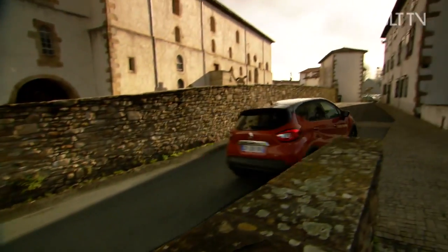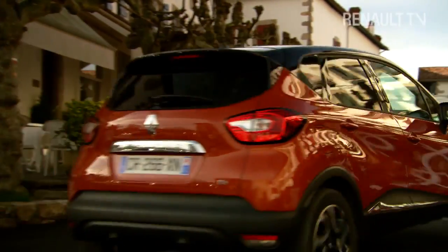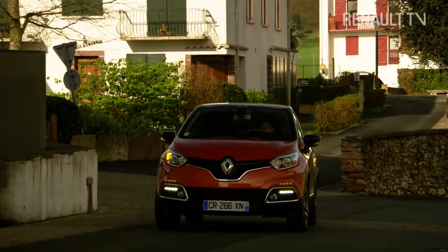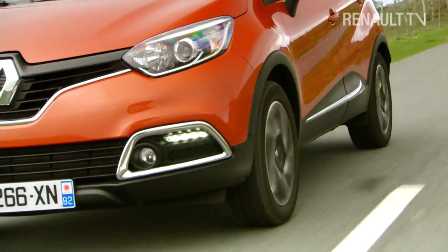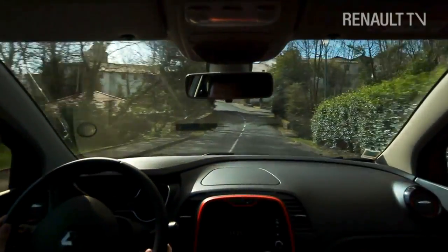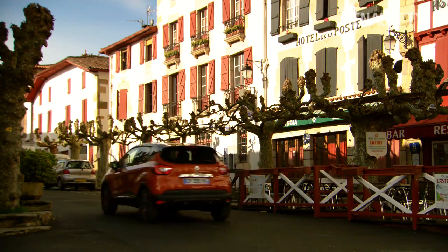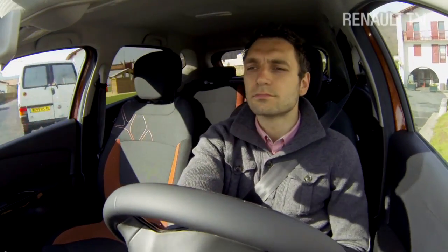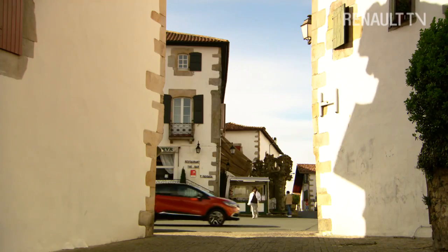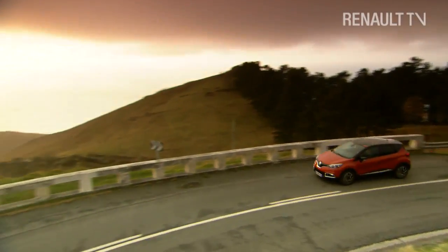With a Euro NCAP 5-star rating, Captur has achieved the highest standards in terms of active and passive safety. Captur is good to drive, good to look at, is safe, has space and a great specification — and all this does not come at the expense of fuel economy. Captur weighs the same as the third-generation Clio, and thanks to its range of energy engines and ultra-low rolling resistance tyres, delivers exceptionally low CO2 levels and fuel consumption figures. And 16% of the plastics in the car come from recycled material, one of the highest figures in the automobile industry. Captur: a genuine crossover designed for the real world.